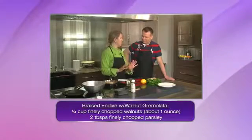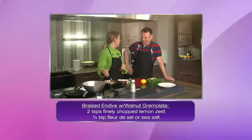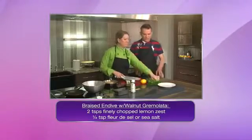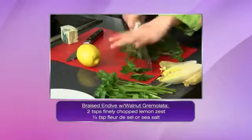Now here's where it gets a little fancier — we're going to do what's called a gremolata. It's a walnut gremolata that's going to go right on top when we take it out. So I'm going to have you do some of this. You're going to mince some parsley for me. Just chop, chop, chop, chop, chop.